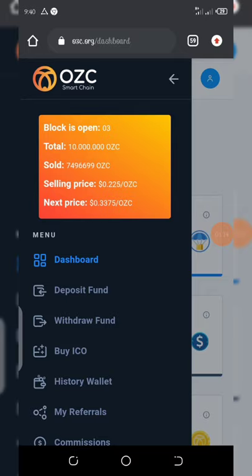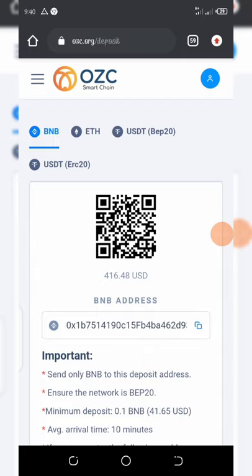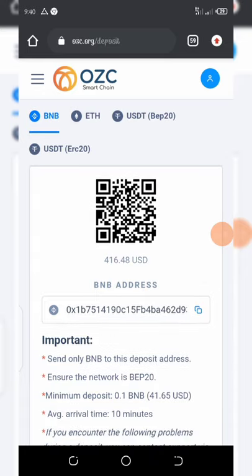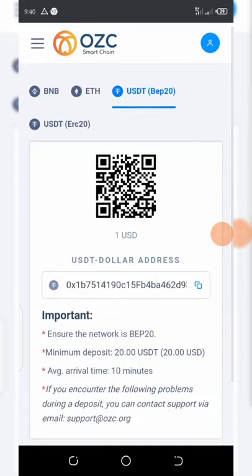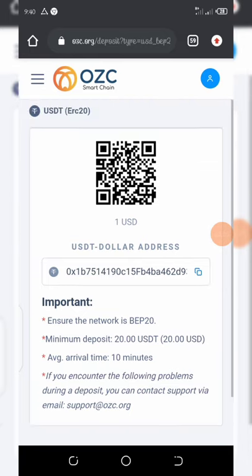You can click on deposit forms right here. They have many ways to deposit — you can deposit BNB, Ethereum, or USDT. I recommend USDT because it's very simple. The minimum deposit of USDT is 20 USDT. You copy the address there, deposit your USDT tokens, and then use those to buy the ICO — the Initial Coin Offering.